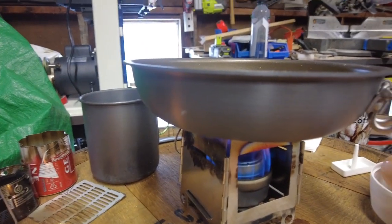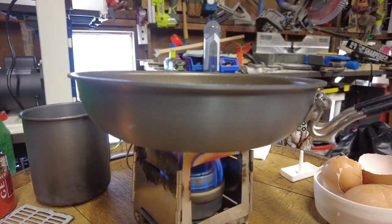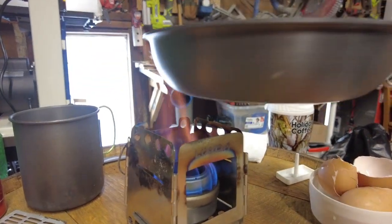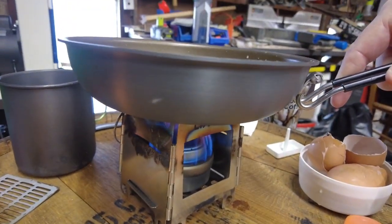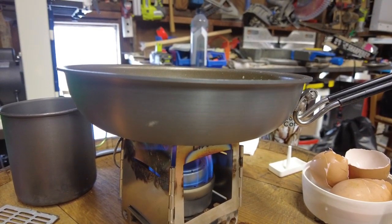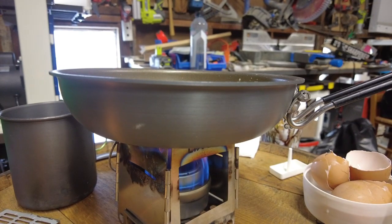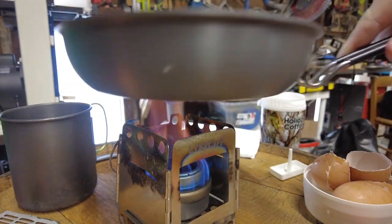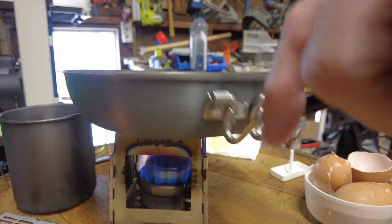I'm really liking this alcohol stove and wood stove combination. That's the way I like my pans to work for my eggs. Oh, my goodness. I'm really liking this for the food.